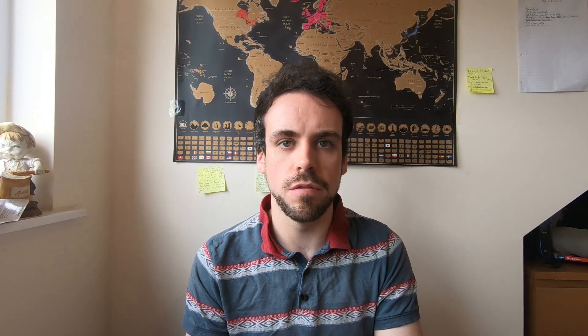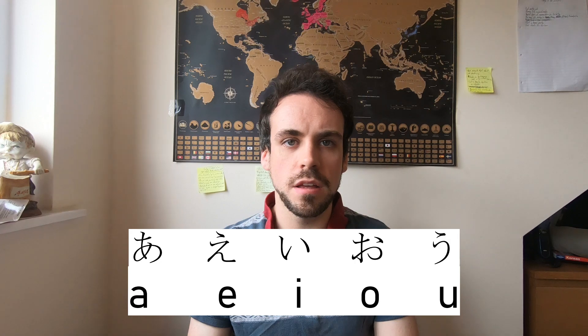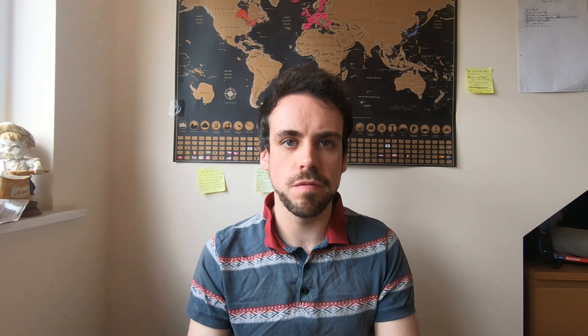Hiragana could also be described as a chart full of syllables. Each syllable consists of one English consonant and one English vowel put together to make a sound. For example, 'k' plus 'a' equals 'ka.' However, like English, hiragana also has five vowels that can be written by themselves — a, e, i, o, u — and there's also one consonant that can be written by itself: 'n.'